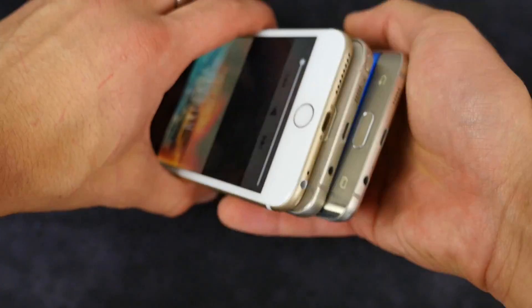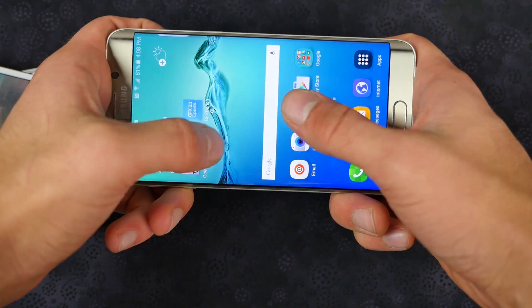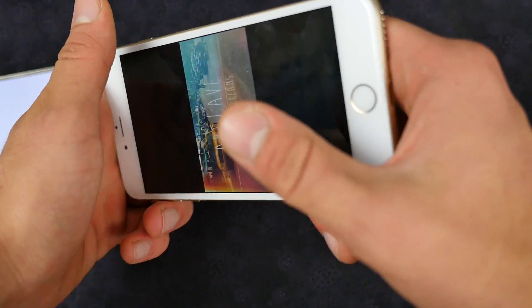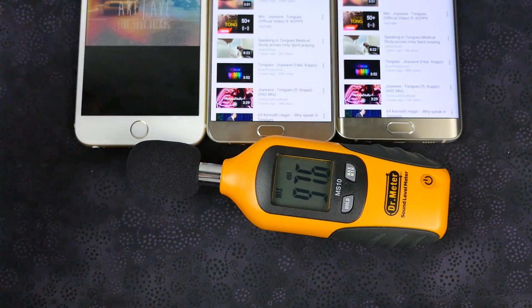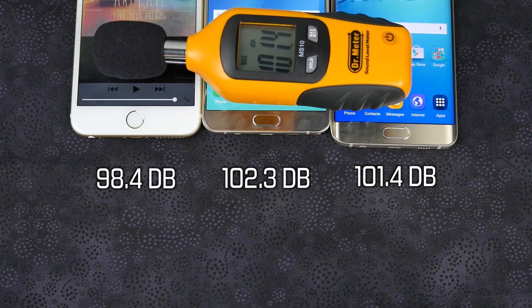Something important to consider when buying any phone is the speaker. All of these unfortunately have the same speaker placement, so it's really going to interfere while using it for gaming or video if you hold it in landscape. I measured the decibel output of the speaker, and the device with the highest output is the Galaxy Note 5. It also sounds the best — it's a very boomy, loud sound that fills the room while maintaining great quality.